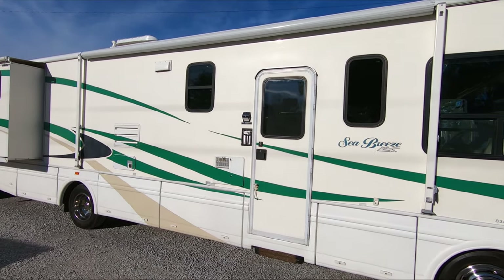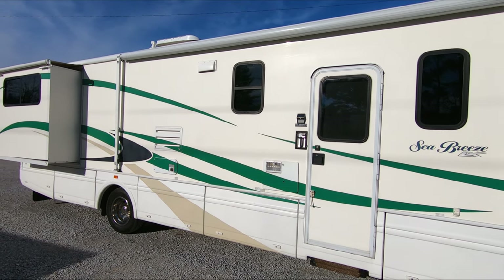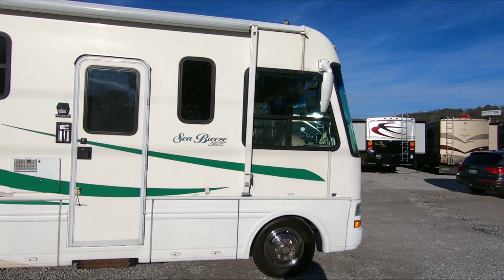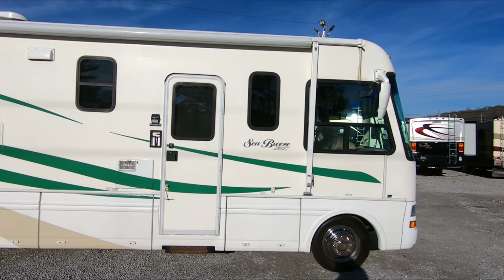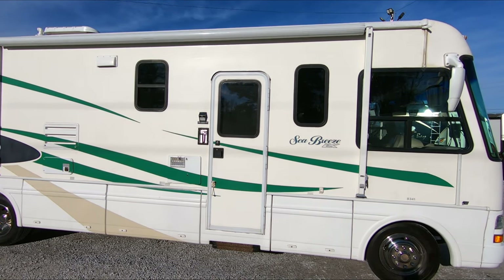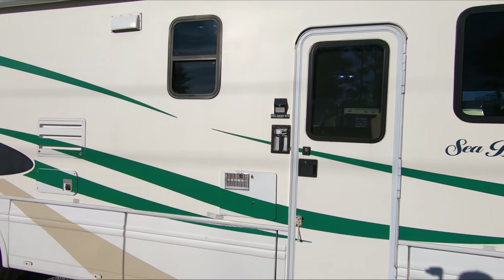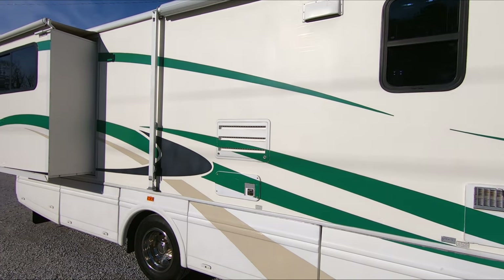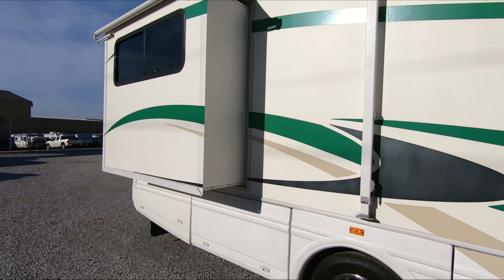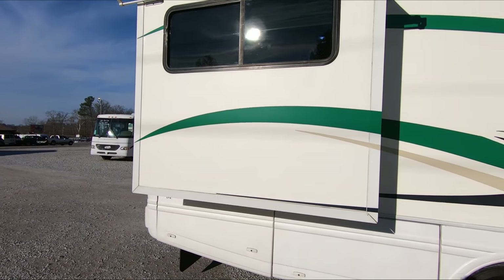I can sum up National RV with what they're best known for in one word: DuraFrame. National RV's claim to fame — that they did back then and nobody does today — is that the chassis is all steel, but they also use all-steel frame construction from the chassis up, just like a Born Free. It's got steel roof rafters, steel wall supports, front and back steel frame — not steel and aluminum like most other RV manufacturers use.